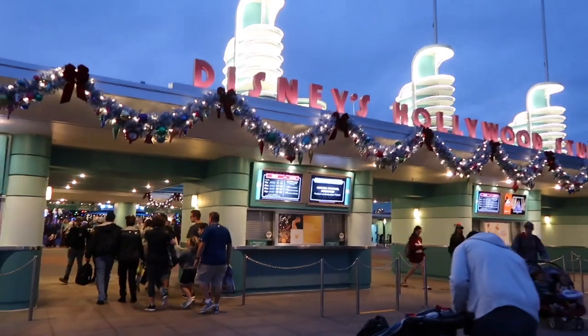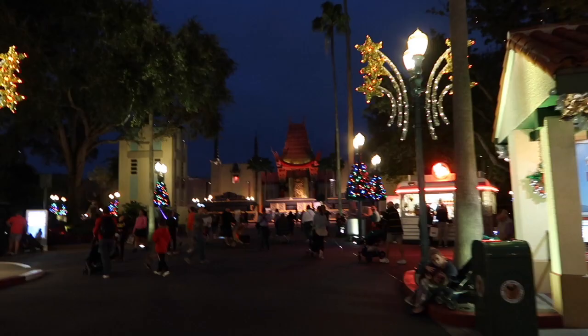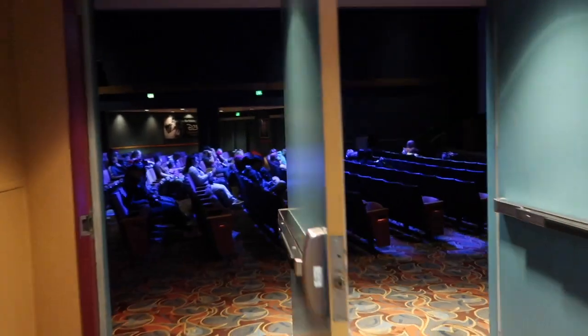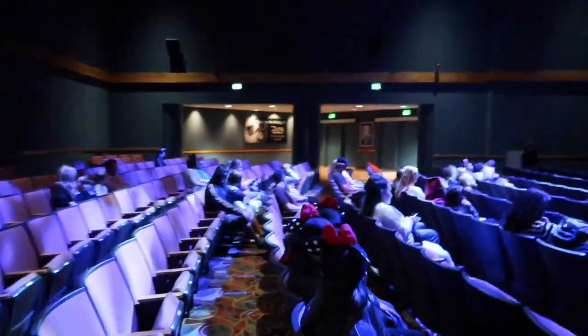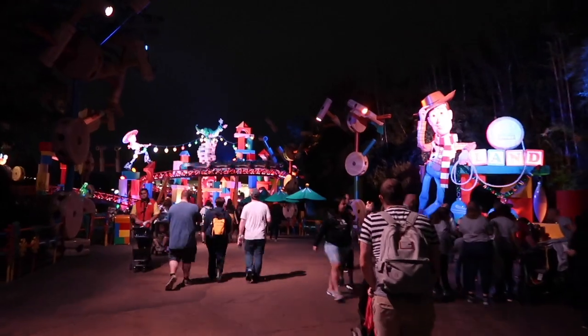Here at Hollywood Studios, it's a bit crazy because of Galaxy's Edge. And they still haven't brought back the Sorcerer Mickey hat — this is ridiculous. We just saw the new Frozen 2 sneak peek. It was some of the footage from D23 plus a little bit of extra footage — it was hilarious and adorable. I'm even more excited to see Frozen 2 now. We are going on Slinky Dog and hopefully the wait isn't a million hours.